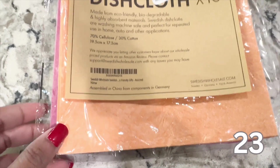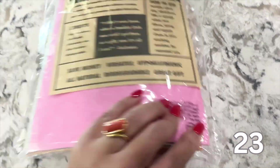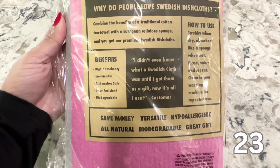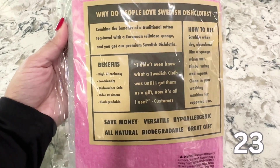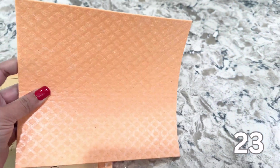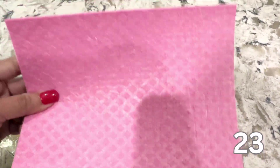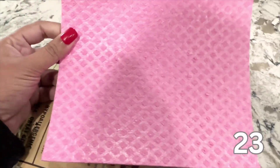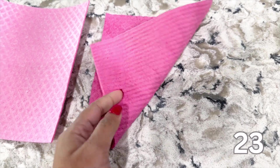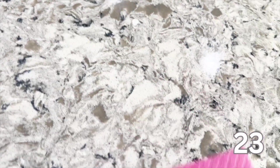Speaking of cleaning, last but not least are these Swedish dishcloths. They are eco-friendly, very durable and a stylish alternative to traditional kitchen towels. If you're tired of disposable paper towels, this one is for you. These dishcloths are made from natural and renewable cotton material and can be used over and over again. I use these for wiping down surfaces, drying dishes and even cleaning up spills. They are gentle enough for delicate glassware but sturdy enough to tackle tougher messes. Just toss them in the washing machine on a gentle cycle and they're ready to go. They are very absorbent, dry fast, odor resistant, durable and very long lasting.